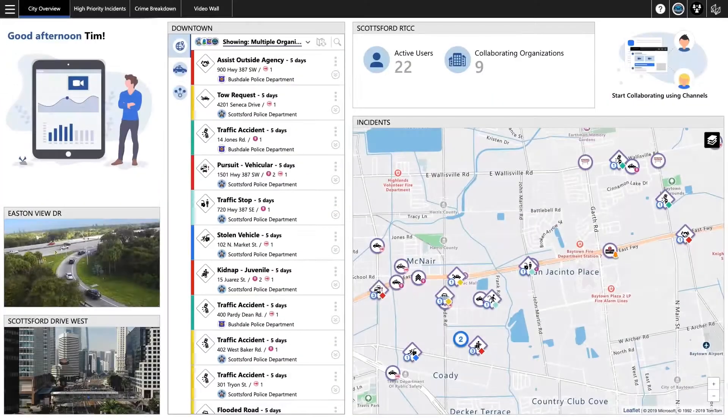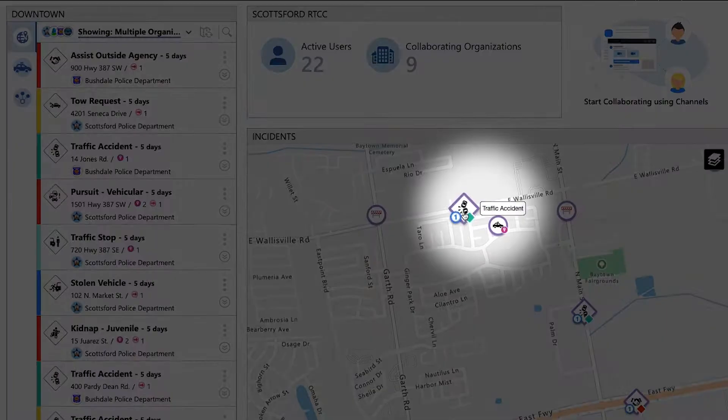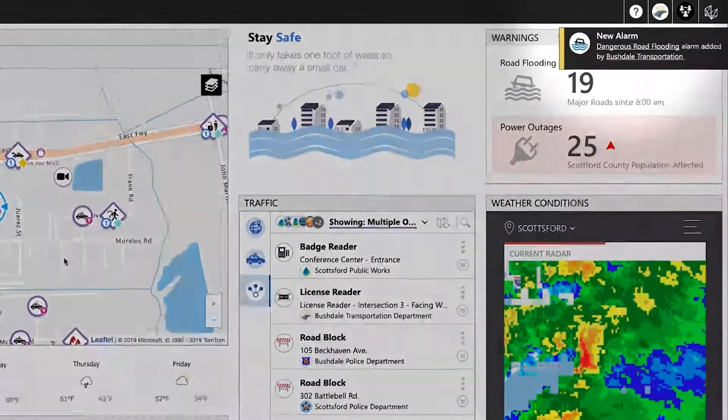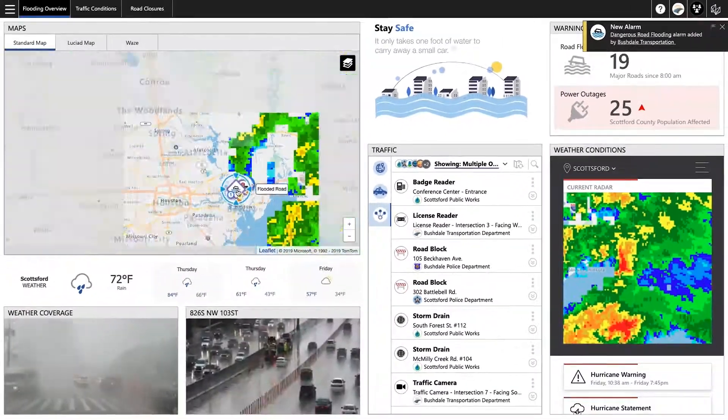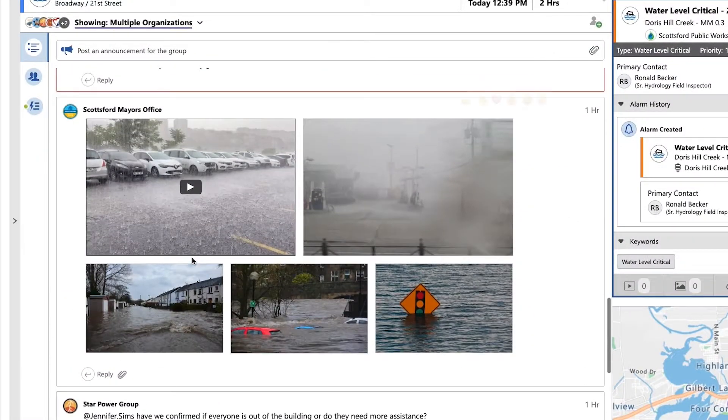With Hexagon Connect, transportation organizations can integrate data from multiple sources, enabling them to visualize traffic flow, crashes, outages, and weather conditions to make smarter, more informed decisions. They can post messages, share documents, and track updates in real time.